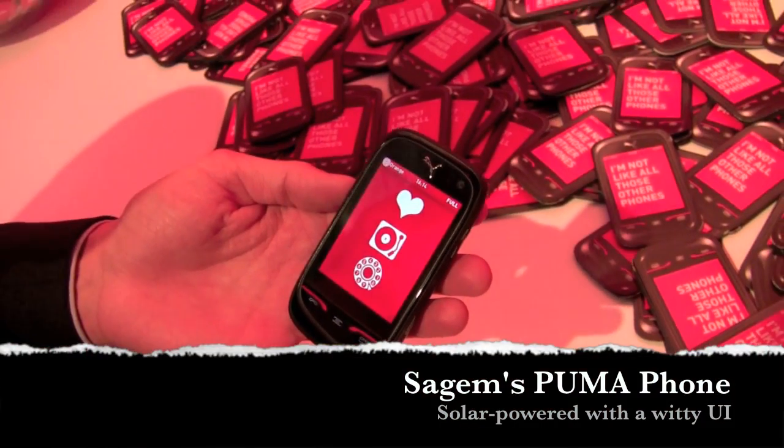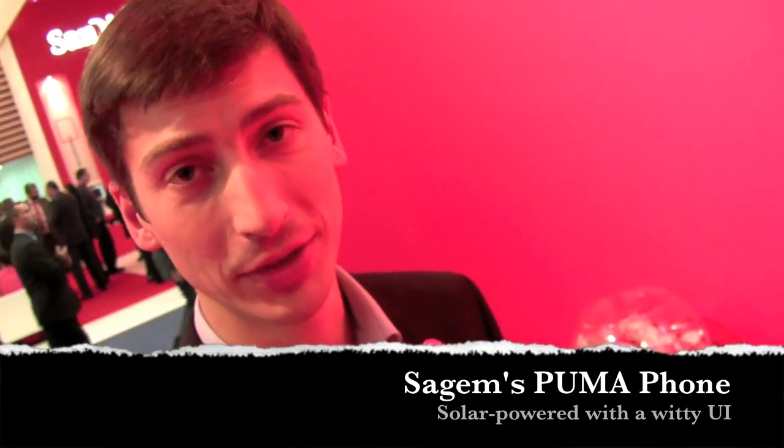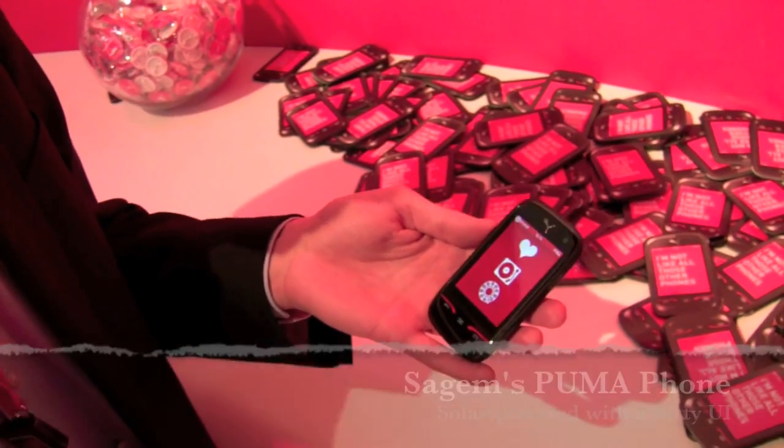We're here with Sagem, taking a look at the PumaPhone with Sylvain Gommier. Hey Sylvain, how are you doing? Hi there. I'm very fine because we've just revealed the new PumaPhone.